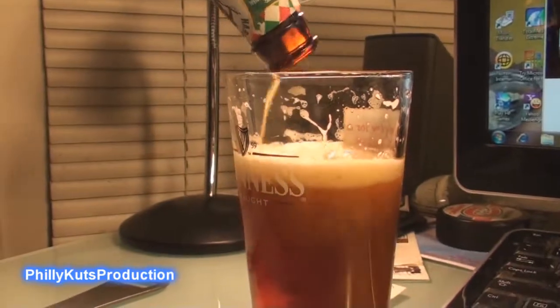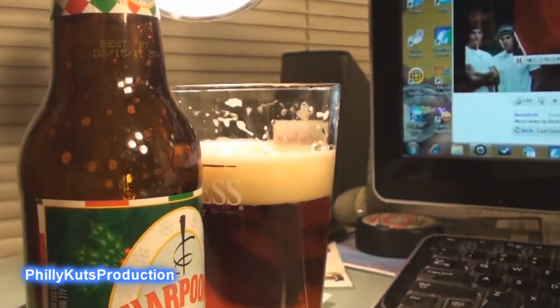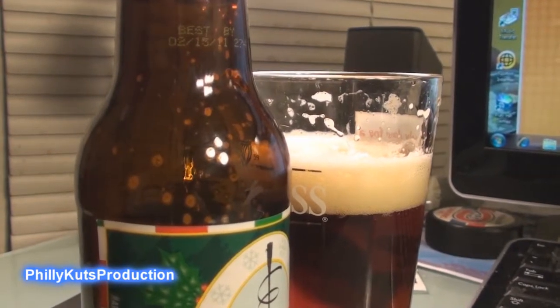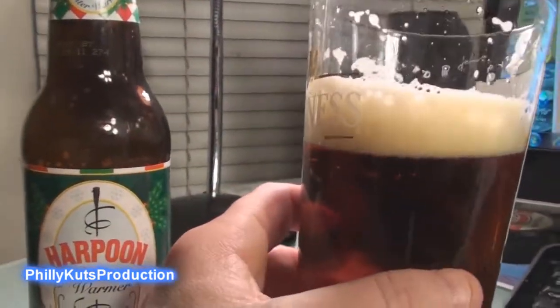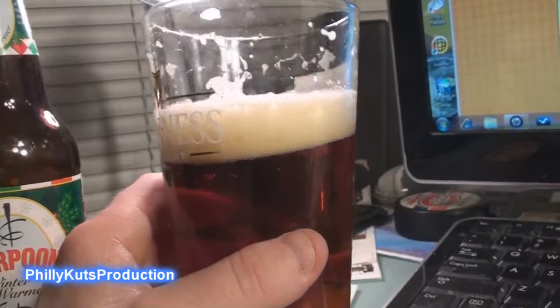This is from Harpoon. It has an ABV of 5.9%. Harpoon is located out of Boston, Massachusetts, and Windsor, Vermont — that's what it says on the label. This is Harpoon Winter Warmer. It's almost like a Sam Adams Winter Ale, but it has a lot more cinnamon spice to it.